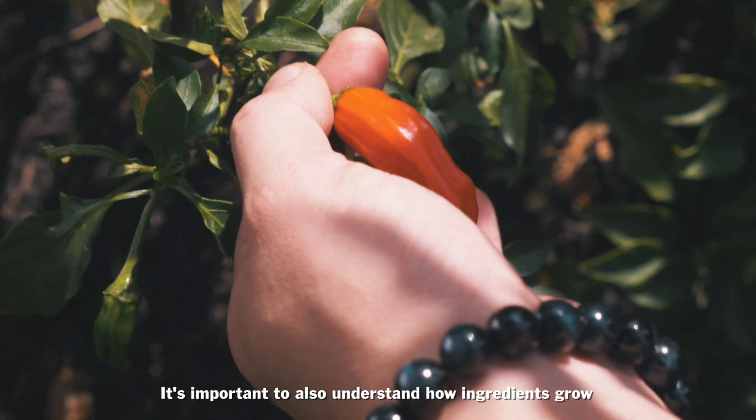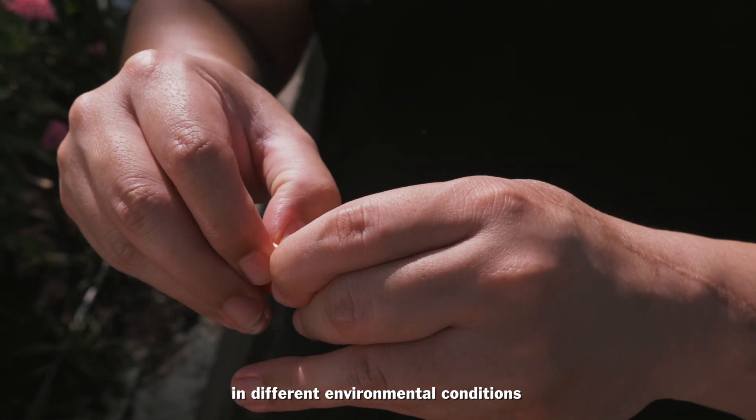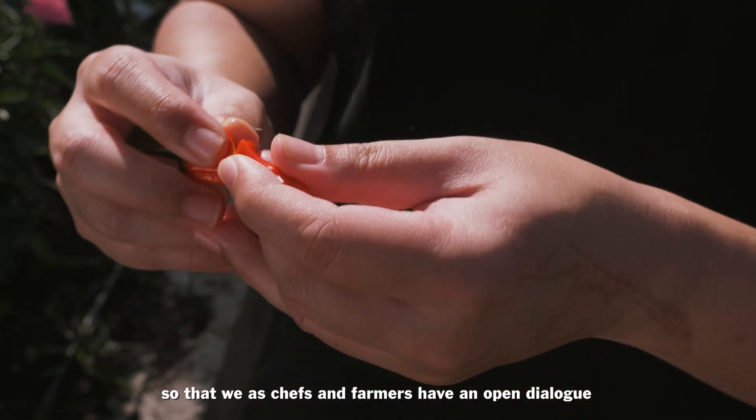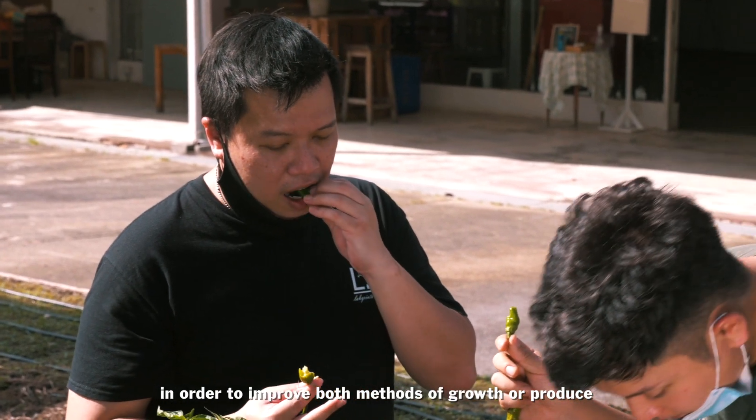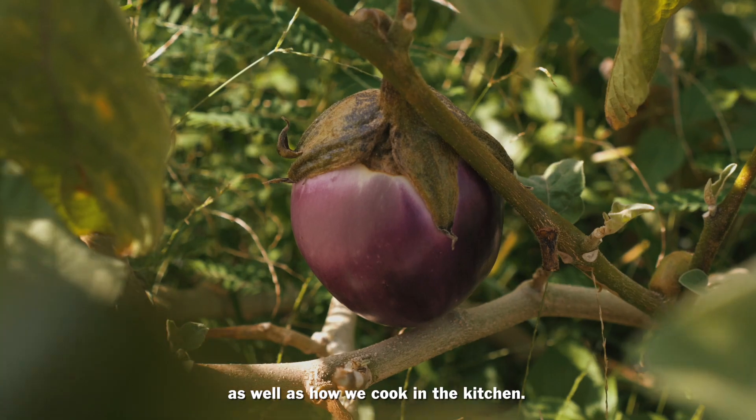It's important to understand how ingredients grow in different environmental conditions, so that chefs and farmers can have an open dialogue to improve both the methods of growing produce as well as how we cook in the kitchen.